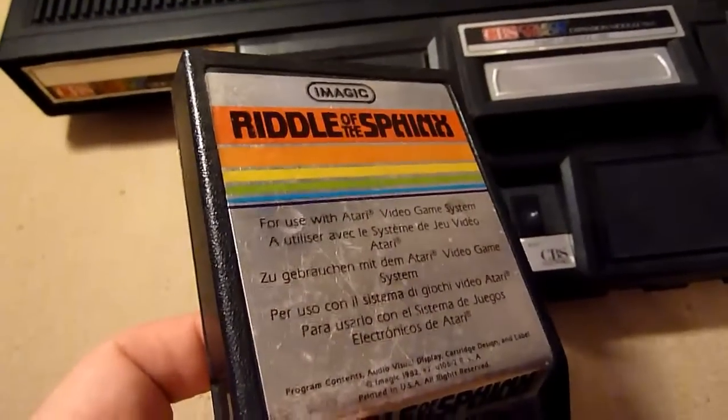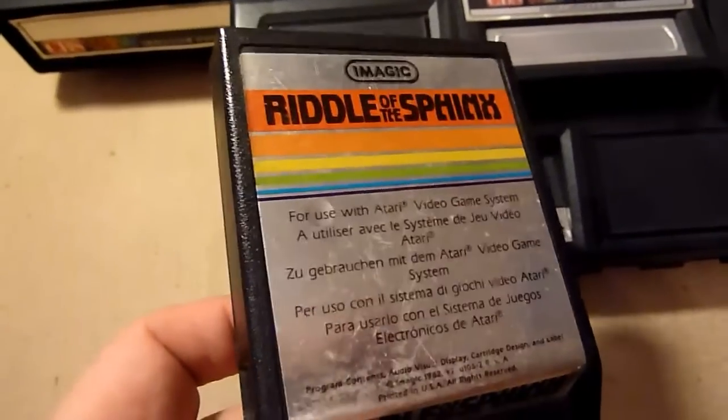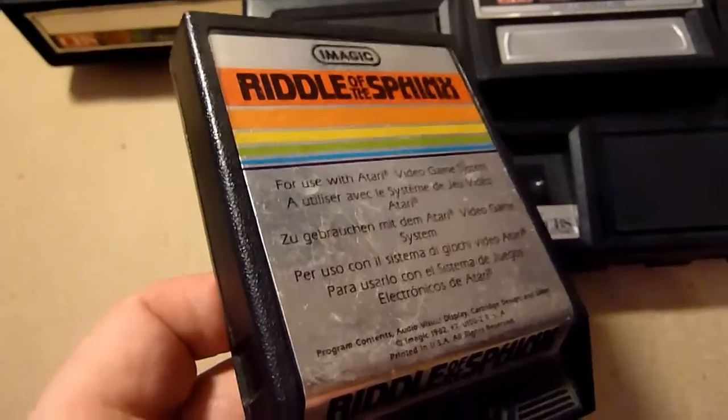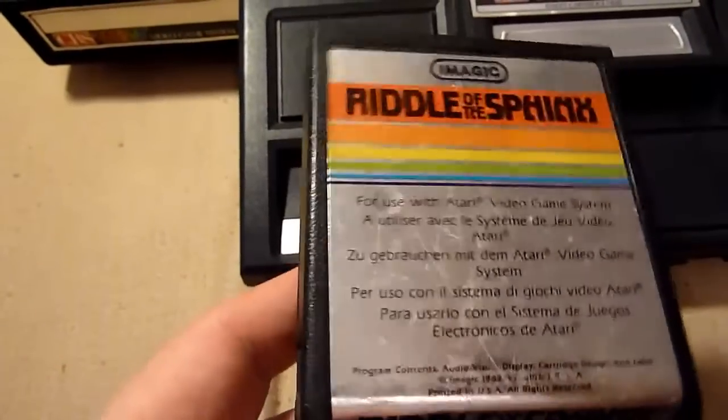Riddle of the Sphinx is really unique — it's one of the very rare puzzle games on the system. It's really strange sometimes, but it's also genuinely unique, so maybe just look at it.